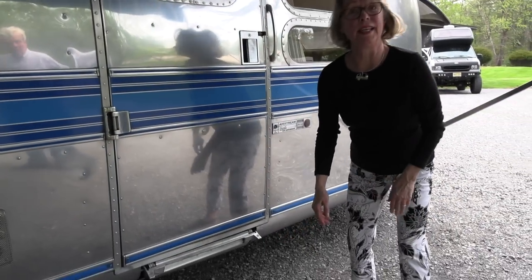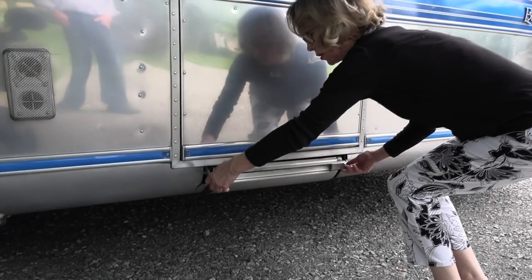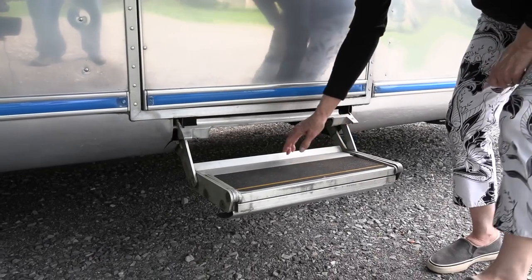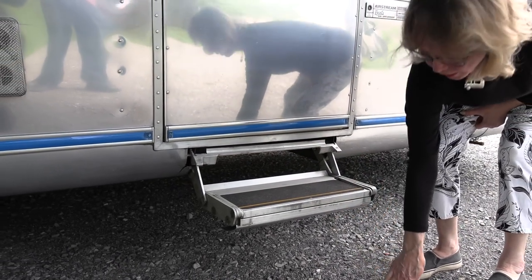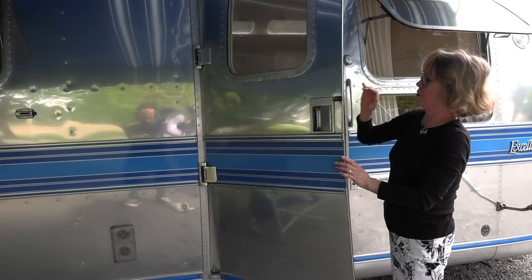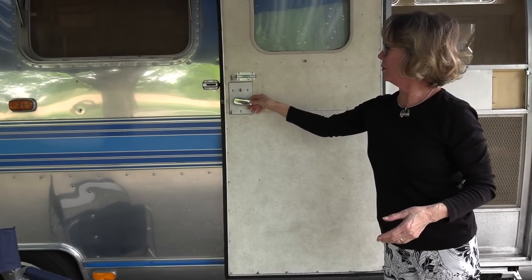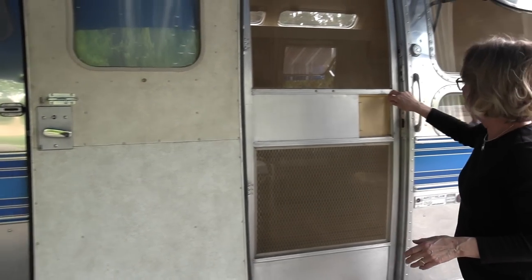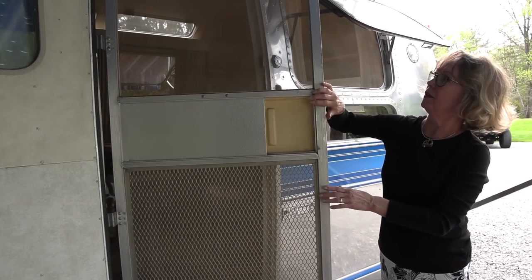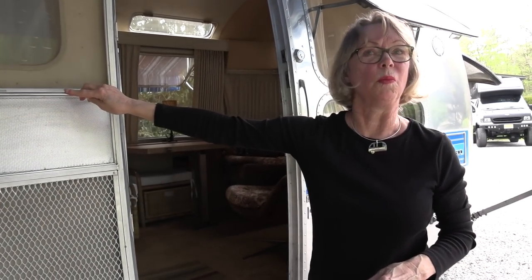This is our handy-dandy step, which comes in handy in all different kinds of terrain. You just pull it like this — it comes down, and it also flips down to make another deck. We have this great door — it's a two-part door. It opens up and snaps in place, which is great. And then you also have the original screen door, which also snaps. So come on in.